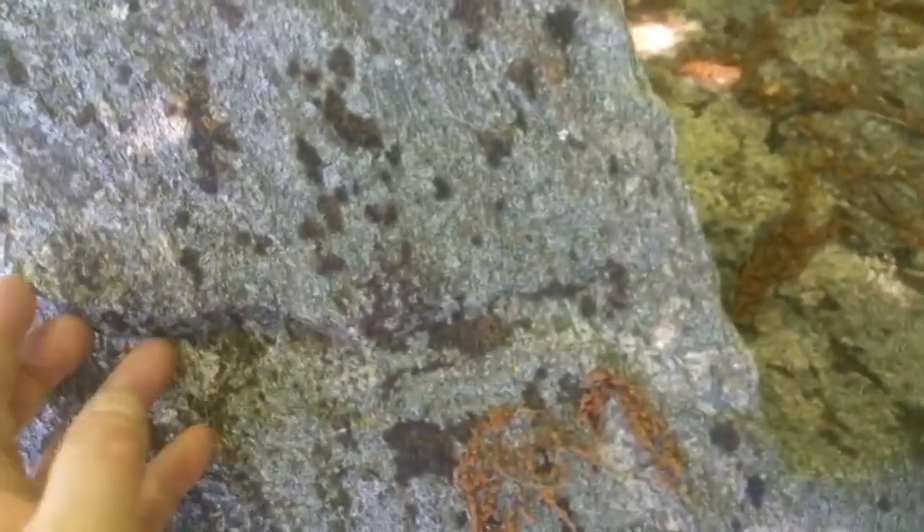I thought, what is that — a gravestone or something? It's a rock. And it's not concrete; it's covered with patina, heavily covered with patina. And it looks like it could be an artifact.